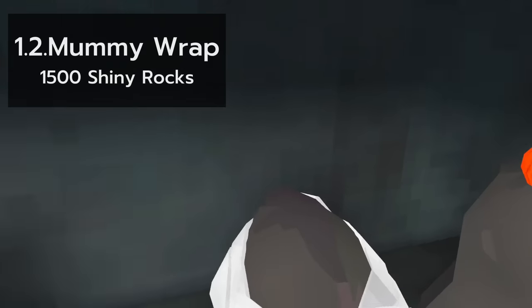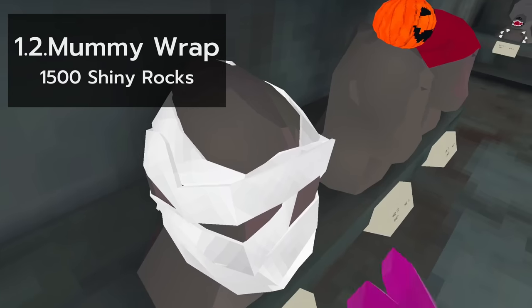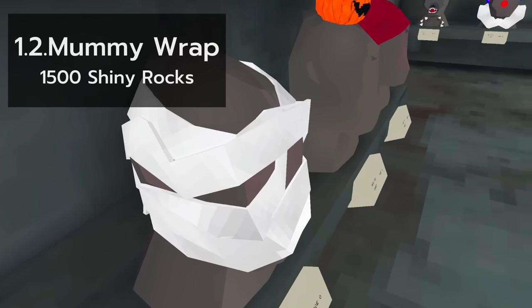Next, the mummy wrap. The mummy wrap kinda looks like toilet paper, as if a gorilla got toilet papered like a house. Someone didn't get their 1,500 shiny rocks.